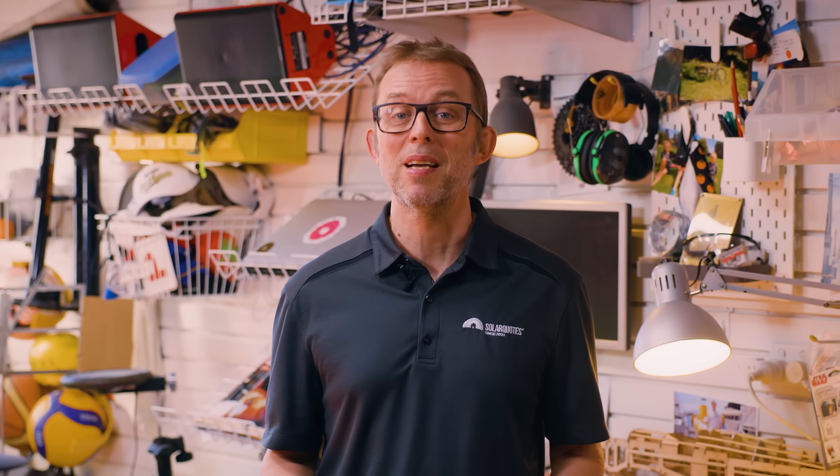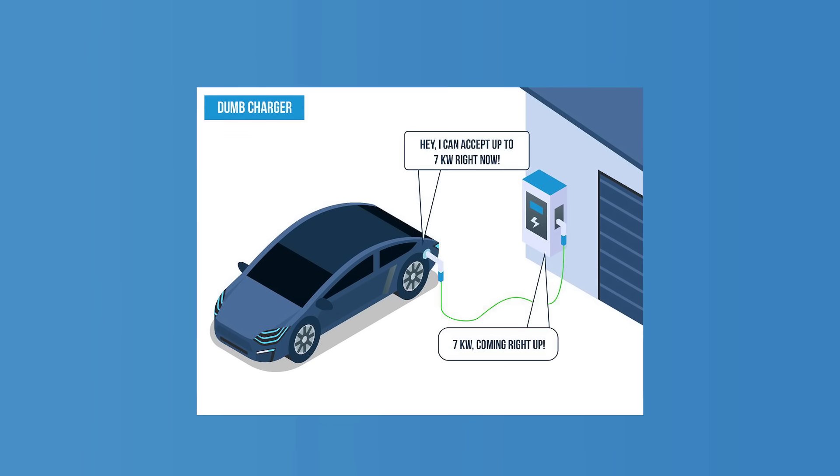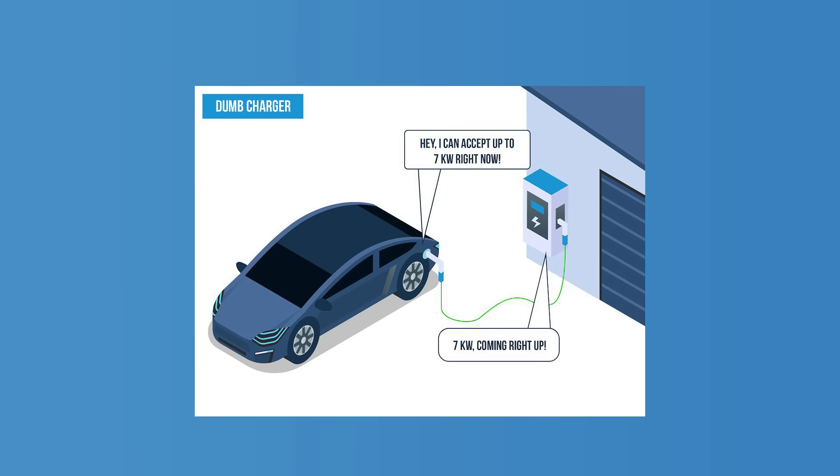Let's talk about the most basic type of hard-wired home EV charger: the dumb charger. Don't let the name fool you — these chargers are still a big step up from your standard mobile connector. Every time you plug in your EV, the charger simply charges it as fast as it possibly can. It's a straightforward, no-frills approach: plug in, charge up, and go.